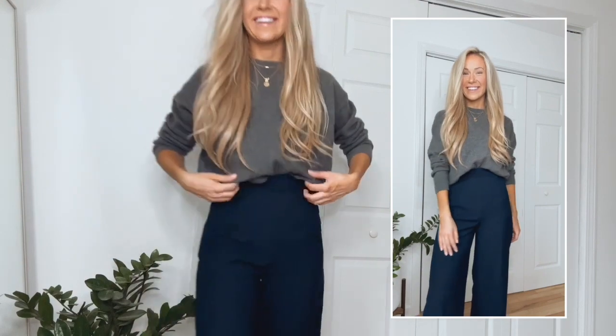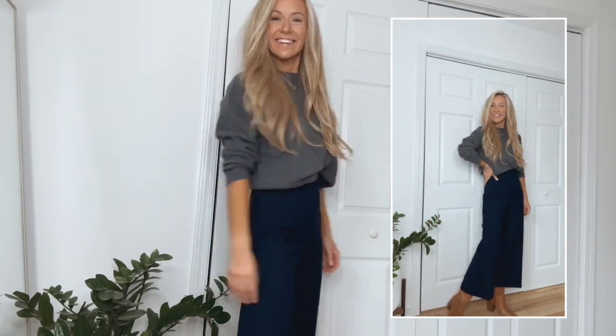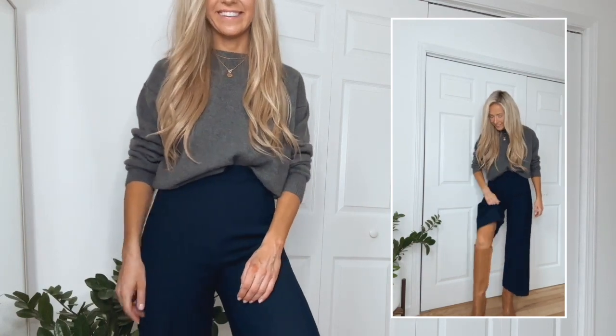Starting off with this classic outfit. Here I'm wearing a gray cashmere sweater — it's so incredibly soft and warm. I paired it with these navy blue culotte pants. These pants are high-waisted and I love that they could be worn all year round.